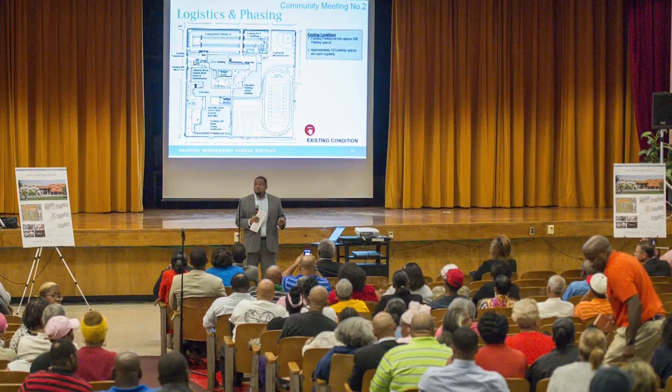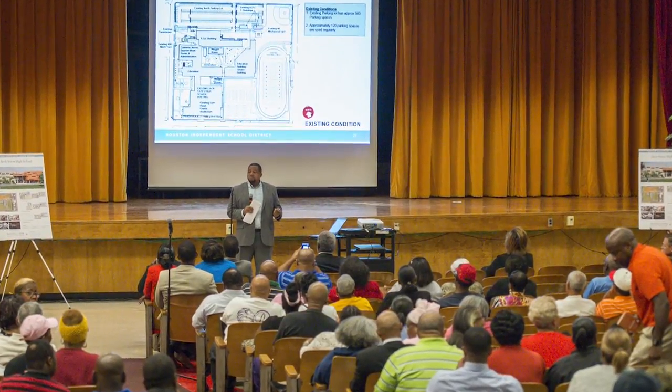We like the design. It is not a cookie-cutter design like so many of the other schools. We wanted something unique, because Yates is such a wonderfully unique school. They've listened to us — they've been with us from day one. We've had to compromise on a few things, but everything has been a straightforward process, and we appreciate that.